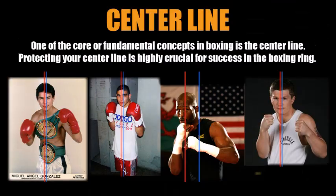Why is it such a fundamental concept in boxing to protect the center line? First, we need to talk about what the center line is. The blue line you see in these images indicates the central mass, or center of mass, of the fighter in question. The red line indicates your opponent's line of attack.